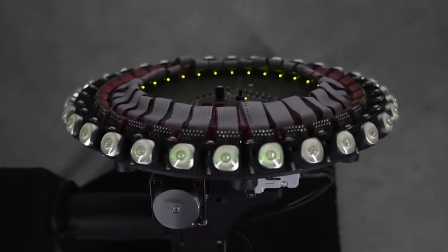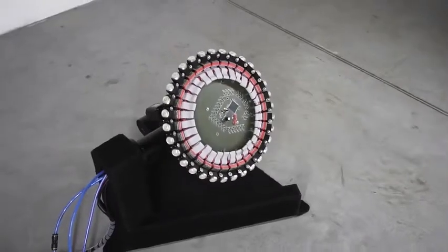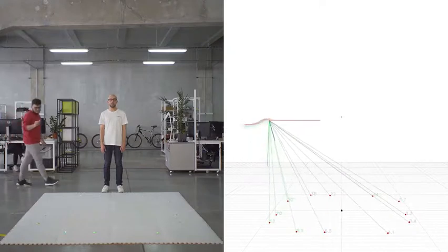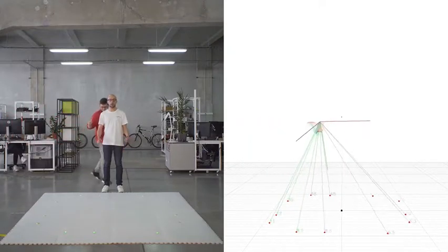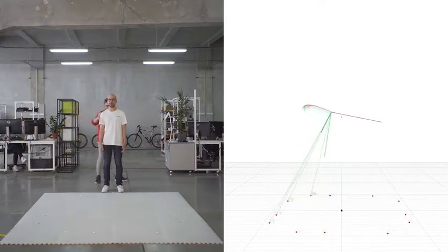Each device passes hourly calibration on a CNC platform. ALT is an IMU-based tracker — we use optics for an initial guess and real-time IMU correction. This approach provides high resistance to occlusion.